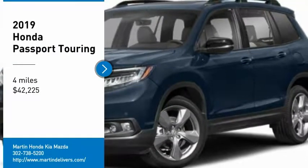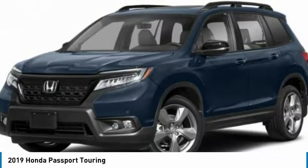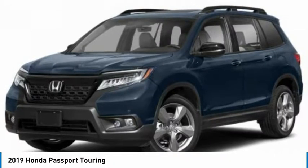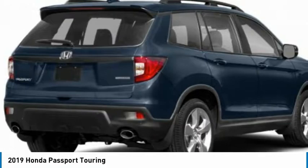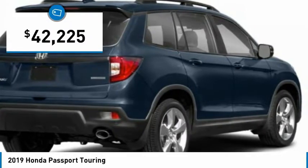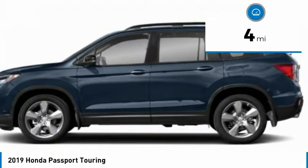We are pleased to show you the 2019 Passport. This compact SUV from Honda is a good compromise of size and comfort. The compact design lets you maneuver well through heavy traffic while still having ample space to carry most anything you need. The Passport gives you the comfort of Honda reliability and quality and is priced below $45,000. This vehicle has less than 100 miles.